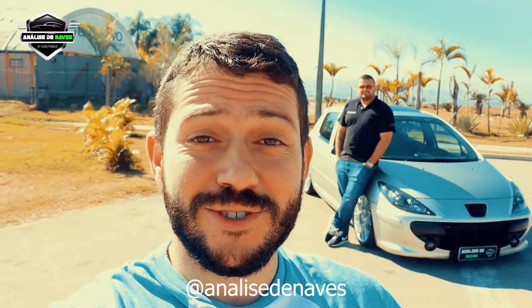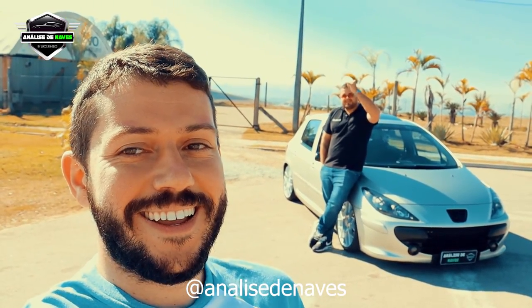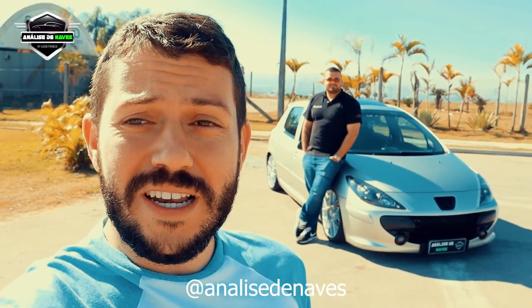Salve, salve rapaziada! Sejam todos muito bem-vindos ao canal Análise de Naves. Eu me chamo Lucas. No vídeo de hoje, olha que Peugeot mais lindo — o dono do carro tá ali. Manda um salve pra galera aí. Hoje nós vamos conhecer o projeto desse Peugeot. Olha que Peugeozinho top. Ficou interessado?